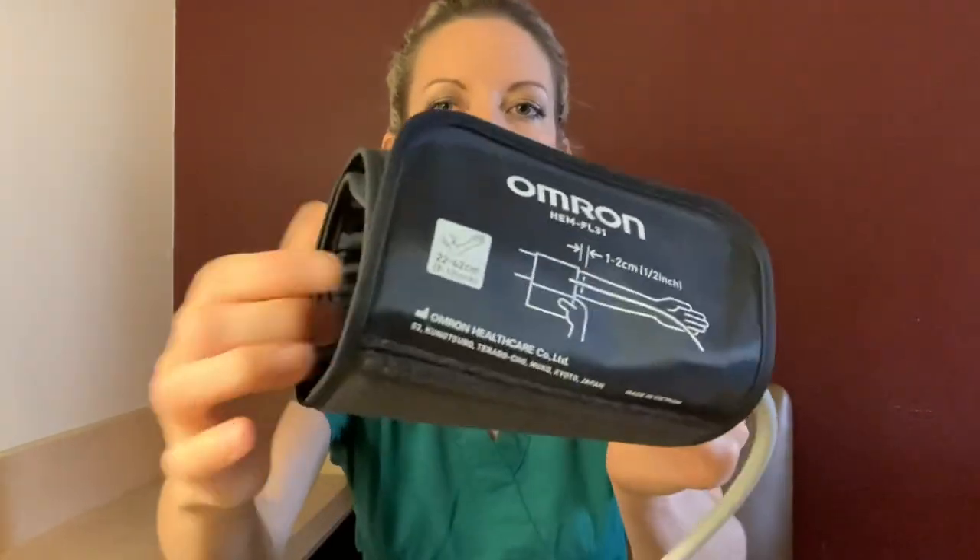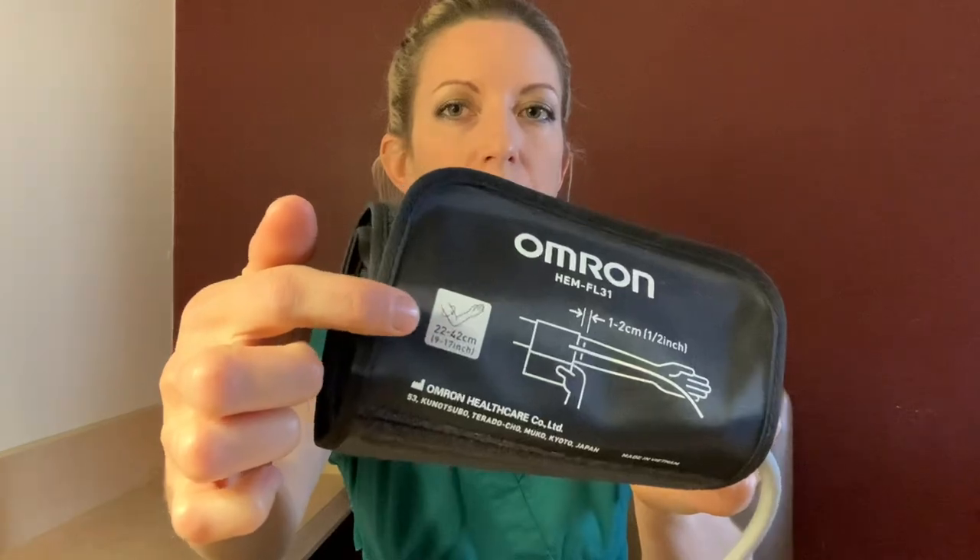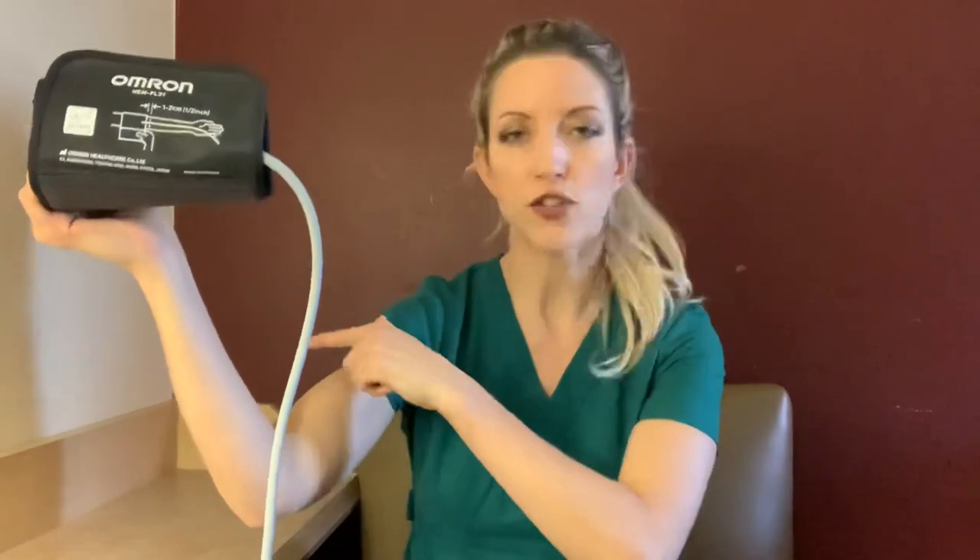Number two: make sure you're using the correct cuff size. Having an incorrect cuff size can affect your blood pressure reading anywhere from 10 to 40 millimeters of mercury. This cuff fits an arm circumference of 22 to 42 centimeters, or 9 to 17 inches, and it's almost always indicated right on the cuff. If there's any doubt that the cuff is the correct fit for you, use a bendable tape measure and measure the circumference of your upper arm.